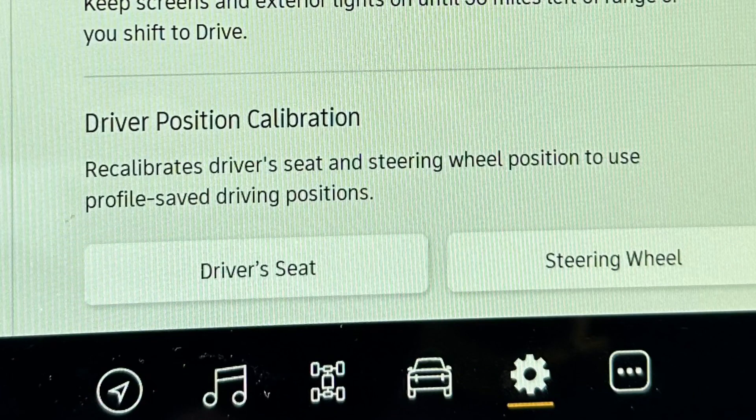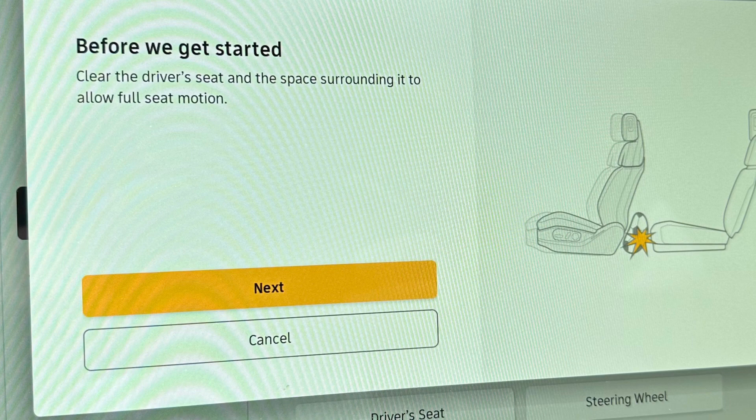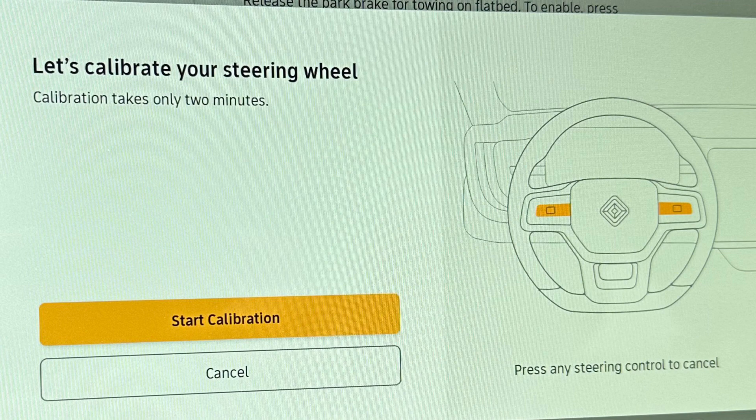In the service menu, they added driver's seat and steering wheel calibration. This was something you needed to go to a service center to have done before. Now you can do it yourself. You have to make sure there's nothing in the back of the seat when you're doing it. Here's the steering wheel calibration screen.